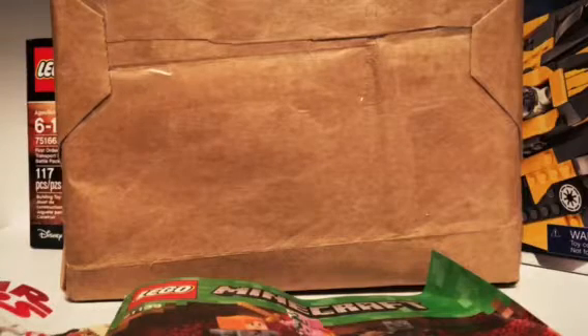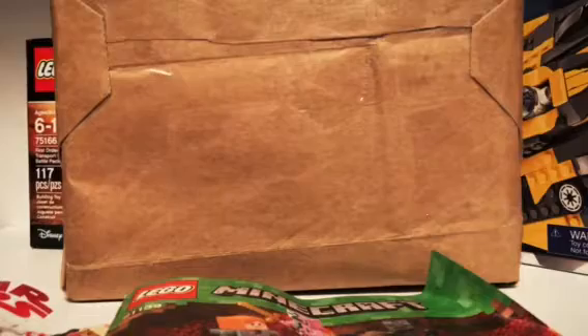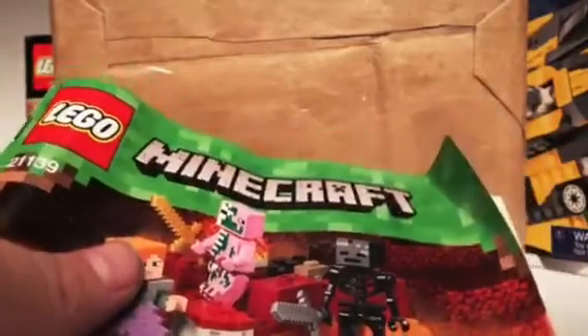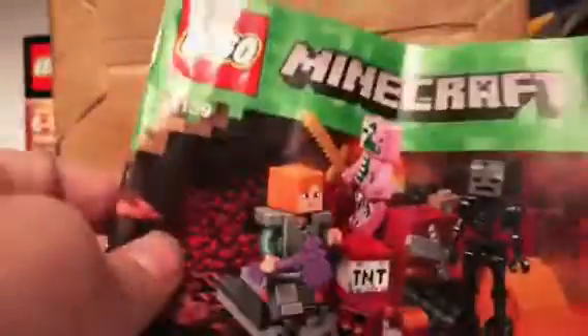I'm here today with another haul. I did already build these sets, but my housekeeper — yes, I have a housekeeper — threw the boxes away. She likes to throw boxes away. I don't like it when she does that. Anyway, I got this set: the Minecraft Nether Battle.